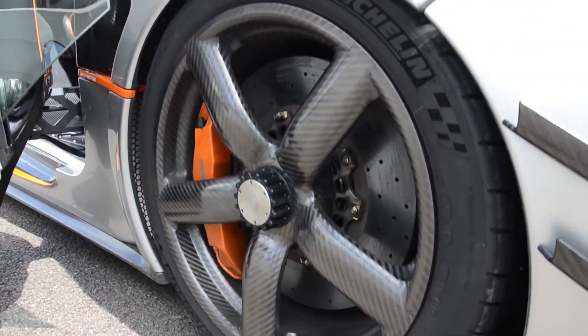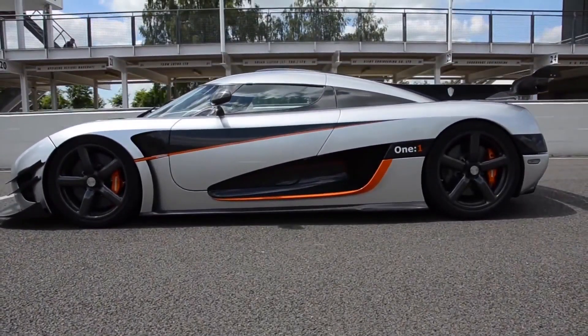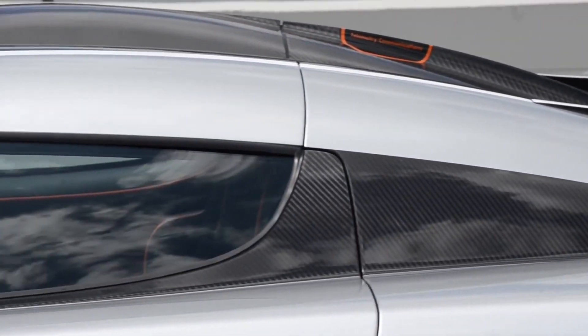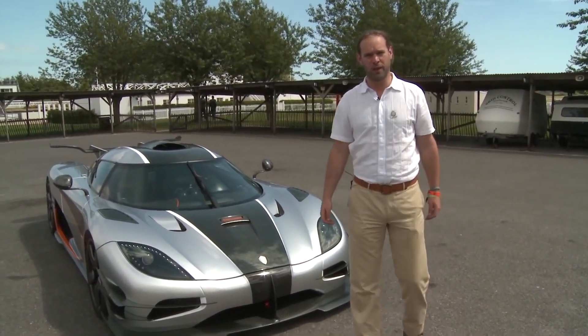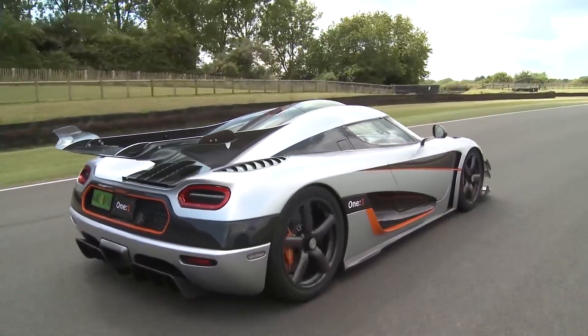Swedish supercar maker Koenigsegg was there, of course, showing off its latest creation, the One:1 — a spendy little number so named because it features one horsepower for every kilo of weight, or about 1,400 horsepower. Lowly Goodwood reporter Andy Craig got the thrill of a lifetime when, during an interview, the Koenigsegg guy offered to let him take it around the track, making him the first civilian to drive the insane car outside of company personnel.